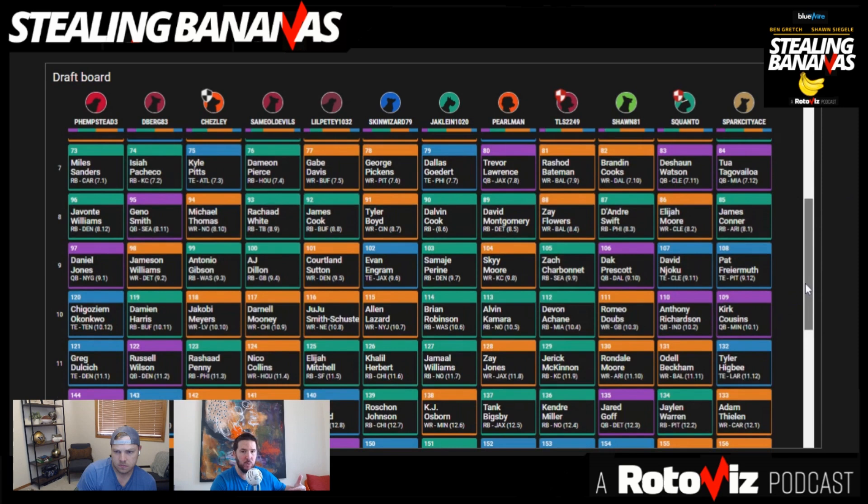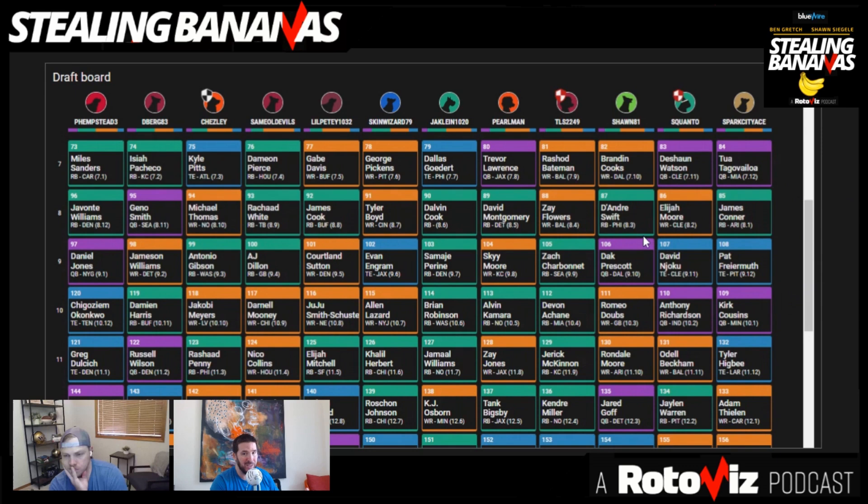That brings us back to the question of could we have done things differently, what should we have done differently? I think we like the DeAndre Swift pick in round 8 — that was below ADP. I think we're okay with the Dak Prescott pick in round 9 — that was below ADP. I think we like the Romeo Dobbs pick because it was value and we think Dobbs has upside well above his price. But when you do that, then you're going to miss on Greg Dulcich, who has no floor at all — there's a huge amount of risk there.